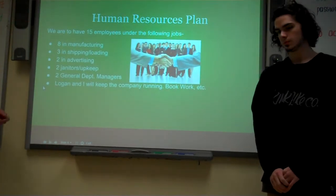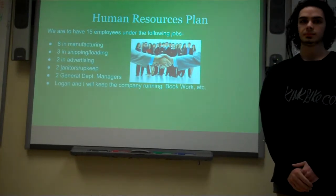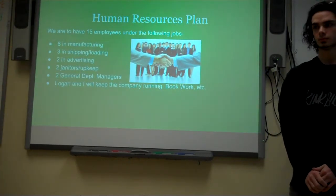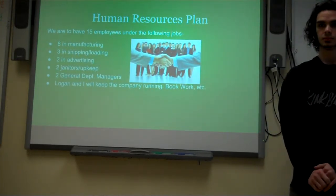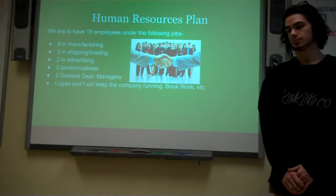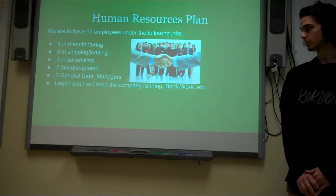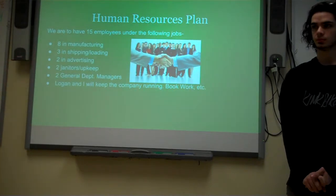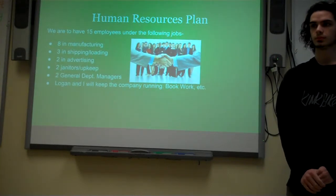So for our human resources plan, we're going to have eight in manufacturing. We're going to bring in the Ryan fabric wholesale, produced by another textile company. Our eight in manufacturing will be infusing it with plant-specific nutrients and packaging it using a dyeing process, working on the plant floor. Three in shipping and loading will be bringing in wholesale goods off the dock and loading up the finished product on the trucks for transport. We're going to have two in advertising, placing ads in farm and garden newspapers, magazines, etc., keeping our image fresh. Two janitors for upkeep to keep the facility running smoothly and the grounds maintained.